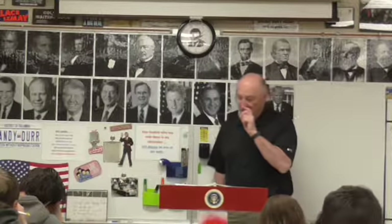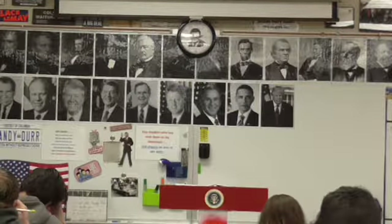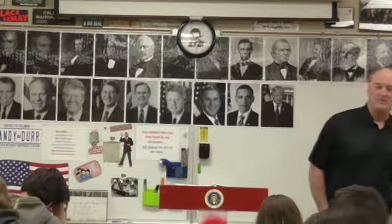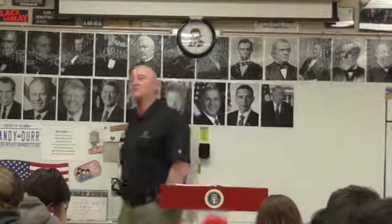About 13,000 Union soldiers and about 11,000 Confederate soldiers were killed or wounded at Shiloh. While the Union lost more, the Confederacy's losses were proportionally more damaging because the Union had three times as many troops overall.